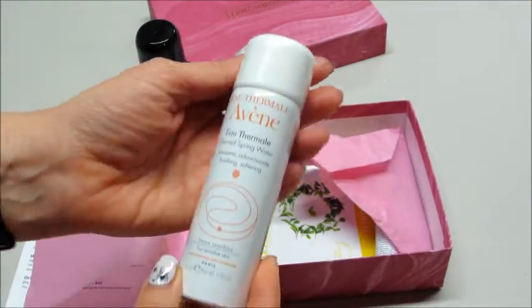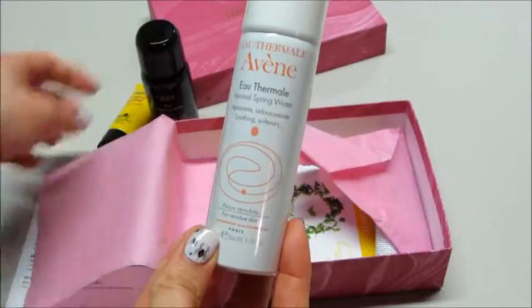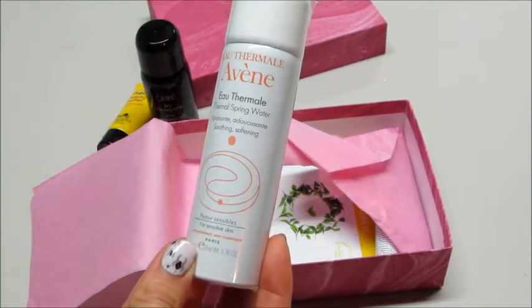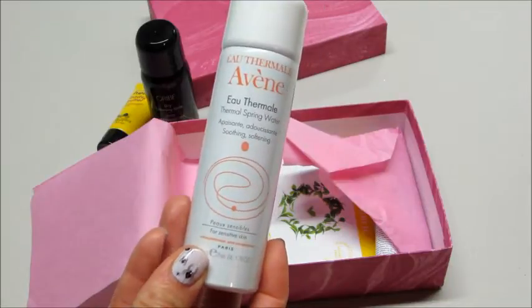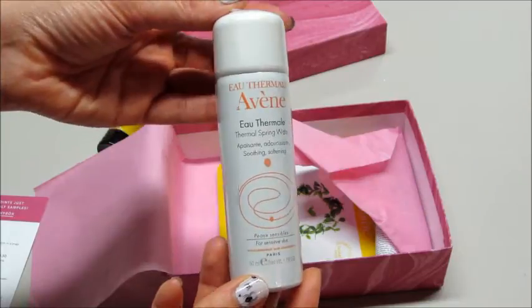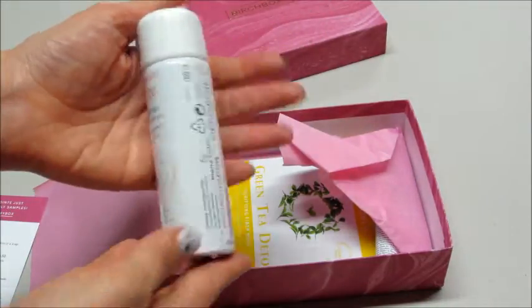Then we have thermal spring water for sensitive skin. On the card it says this hydrating mist is your best bet for curing dryness and irritation in a snap. This is perfect — my skin gets really dry and patchy in the wintertime, so I will definitely be trying this. It's a pretty good sample.